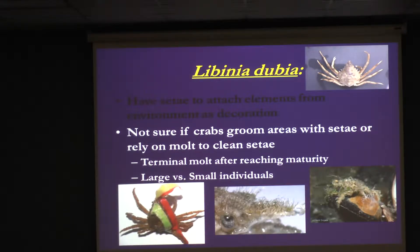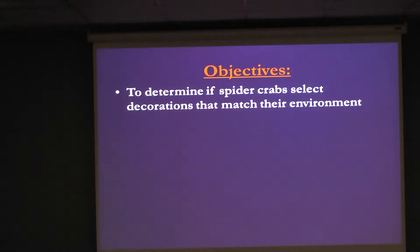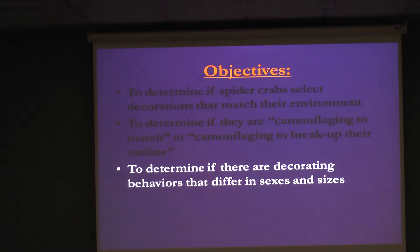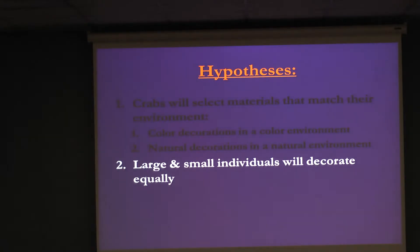Now into the decorating research. The problem is that we don't know if crabs select materials from their environment that match, or if they're just selecting anything basically in their environment. Are they matching, or just selecting anything so they don't look like a crab? I'm also interested to see if males, females, and different-sized individuals behave the same way. My first hypothesis is that crabs are going to select materials that match their environment. And I'm also predicting that large and small individuals should decorate the same, because they're both going to have predators.